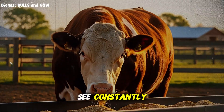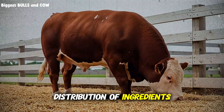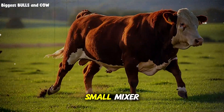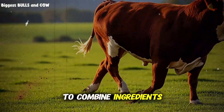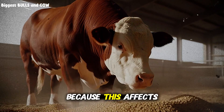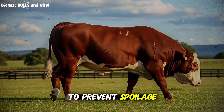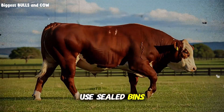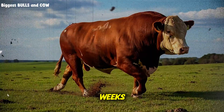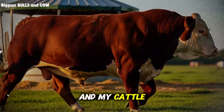Another mistake I see constantly: inconsistent mixing. If you're mixing small batches by hand, you'll get uneven distribution of ingredients. Your cattle will eat the palatable parts and leave the minerals and protein. Invest in a small mixer or use a large drum that you can roll to combine ingredients thoroughly. Consistency determines results. On storage: whole ingredients require proper sealed bins or barrels, kept dry, with rotating stock. Mixed feed should be used within 2 to 3 weeks to maintain freshness and palatability — I learned this the hard way when my first big batch went stale.